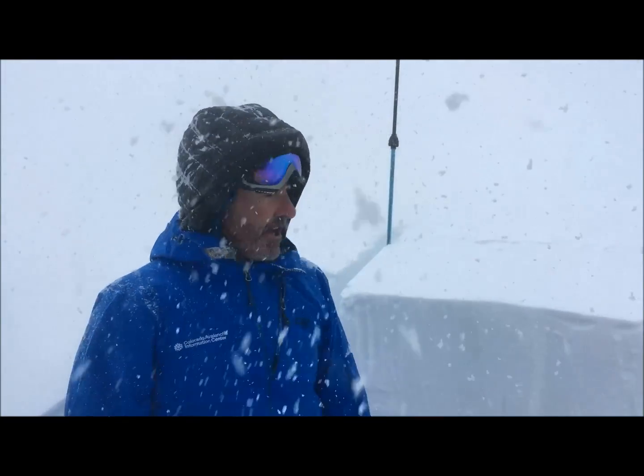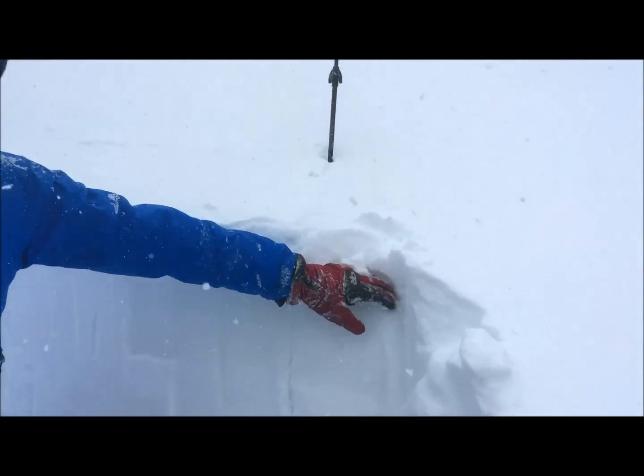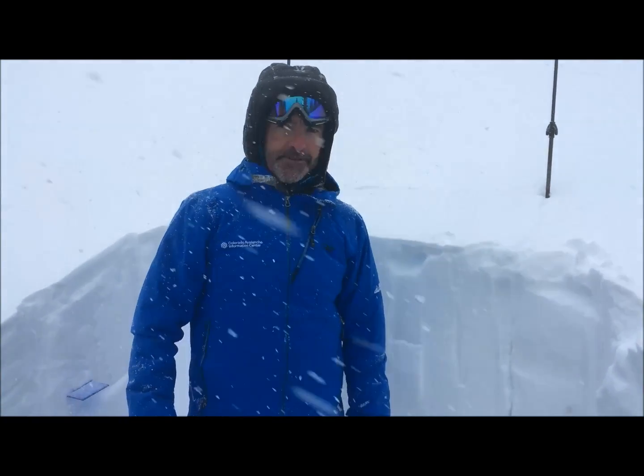It may not drop a ton of snow, but in a lot of places it has already built a little bit of wind slab right on top of some soft snow from earlier last week, and that could well be a failure plane for storm related wind slabs.